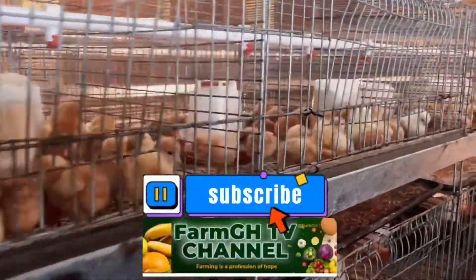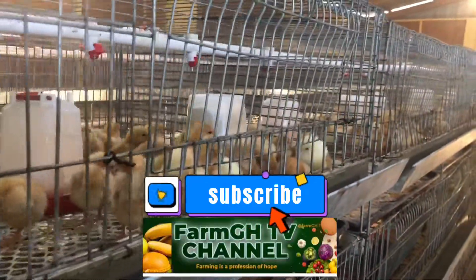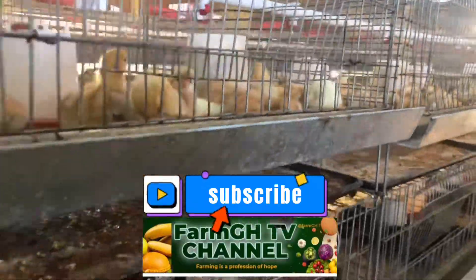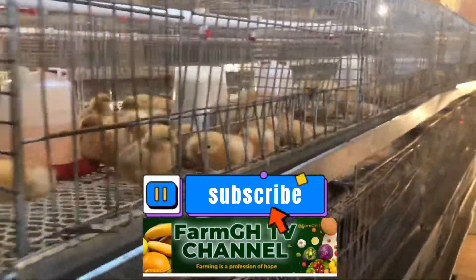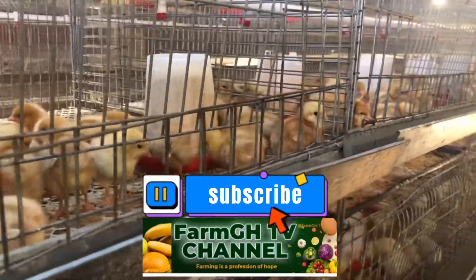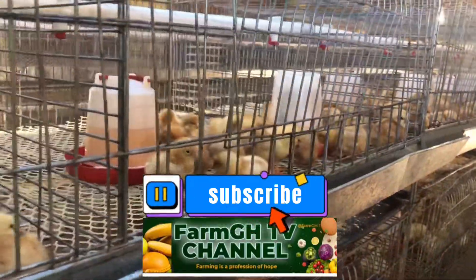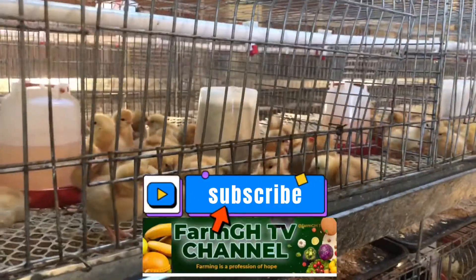Hello guys, once again welcome to FarmGHTV Authentic Farm Channel on YouTube, where you get all your farm tips as far as farming is concerned. This day we want to introduce you to our day-old chicks that just came in this morning. We got these chicks from our sources and suppliers right here in the country.